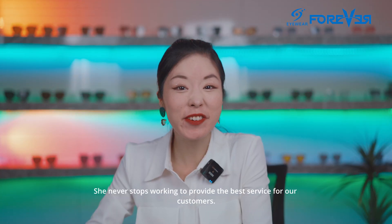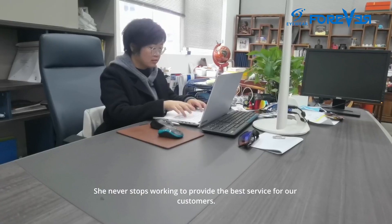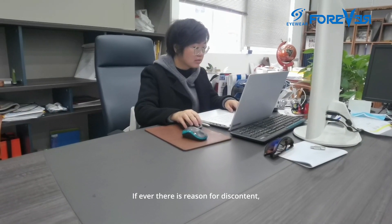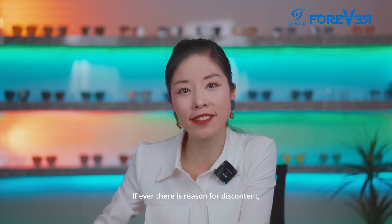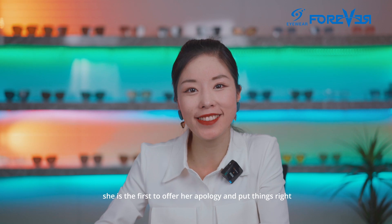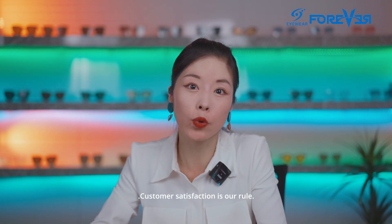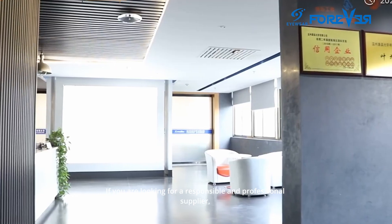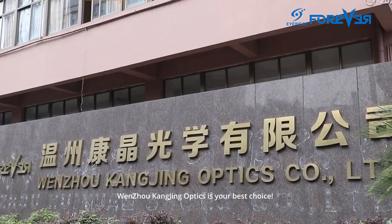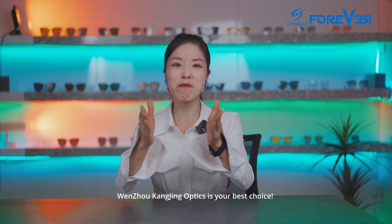She never stops working to provide the best service for our customers. And if ever there is a problem, she is the first to offer an apology and put things right. Customer satisfaction is our law. So if you are looking for a responsible and professional supplier, Wenzhou Counting Optics is your best choice.